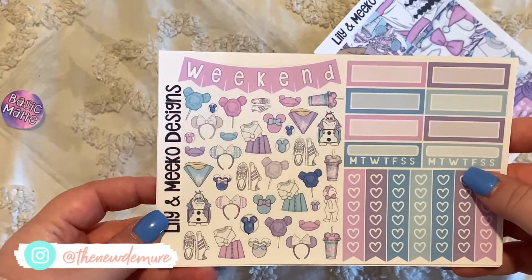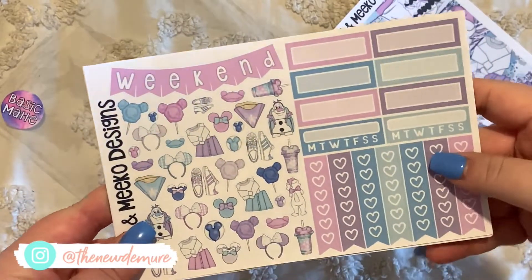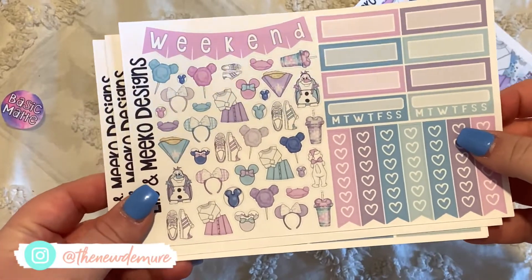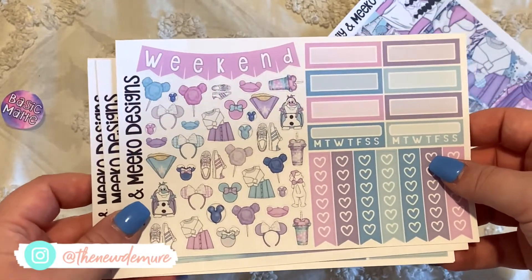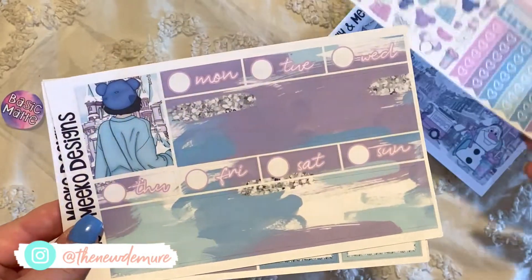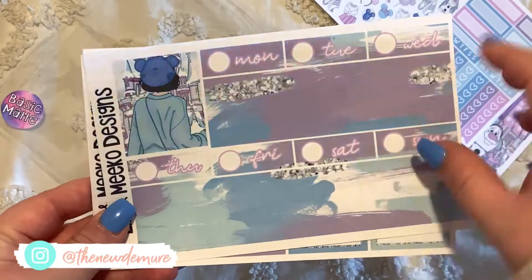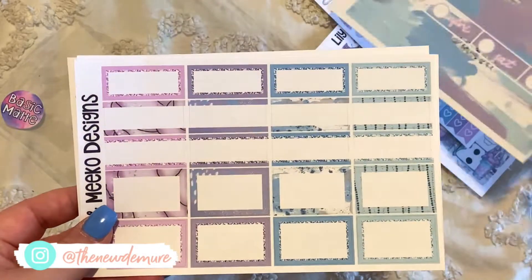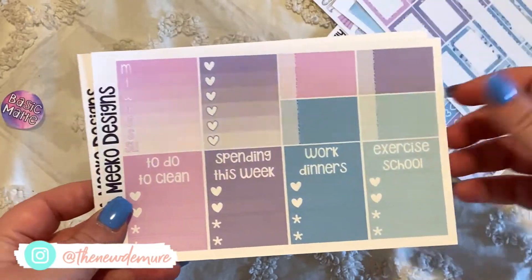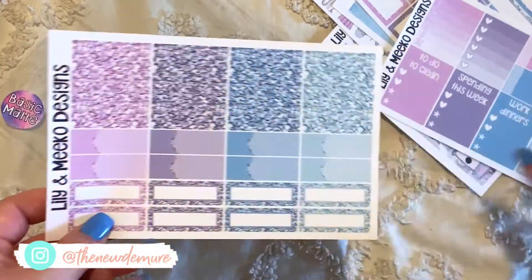I love kits like these that are super jam-packed — I can usually decorate probably two full weeks with one kit, so I'll definitely get a lot of use out of these. I love the bottom washi strips; they look so cute with the little glitter. Adorable half boxes, little checklists, and glitter accents. Basically every kit has the same types of elements in it. That one is Winter Magic.